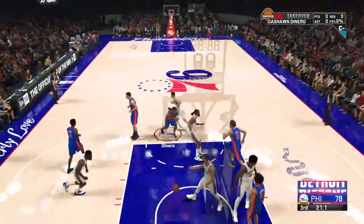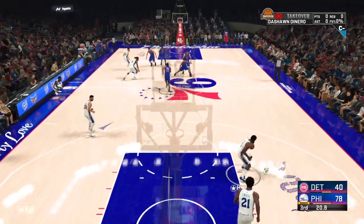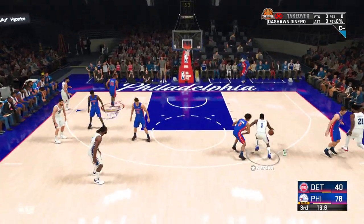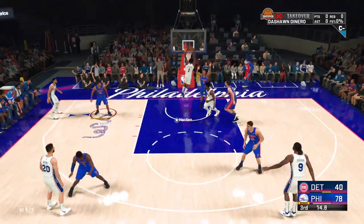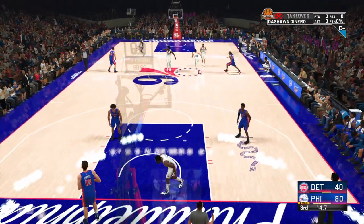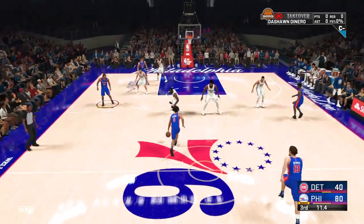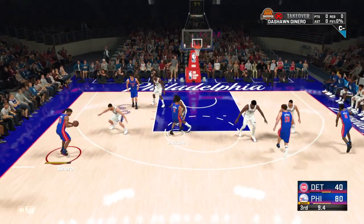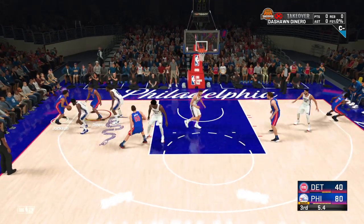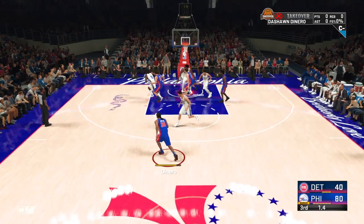Jackson gets the bucket — Jackson's got his second bucket on the night. Good, solid execution inside. That's exactly the look you want. Here's Harden, driving in — and then Harden with the jam. Harden's one of the most lethal penetrators in the game — he excels at finding lanes to the rim. Jackson, the pass to MP. Back to Jackson. And Embiid with the block.